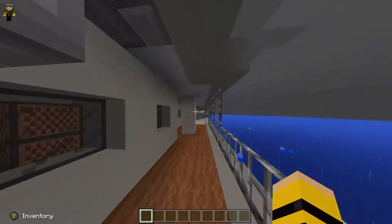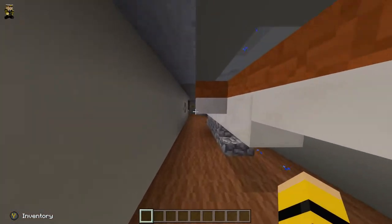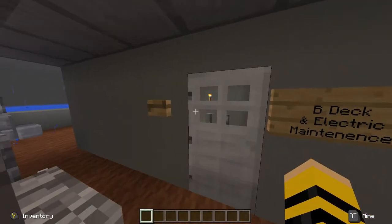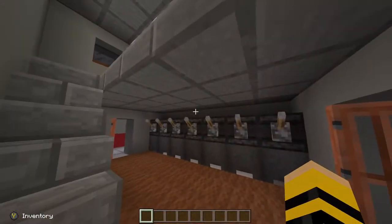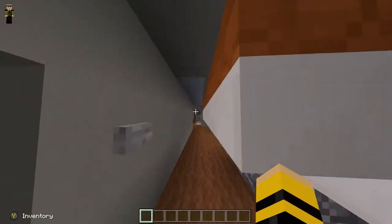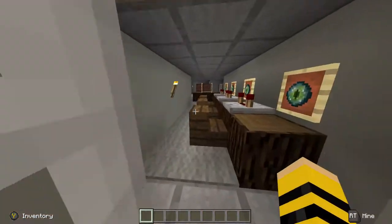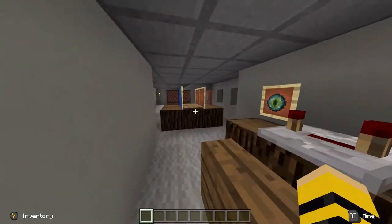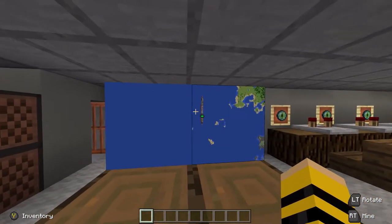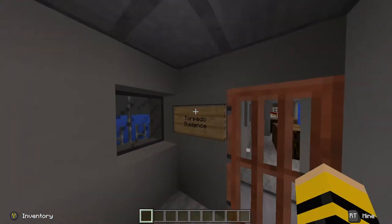We're going to be having a look through here — there are obviously the big torpedo tubes and some lifeboats. That goes down onto the A-deck and the sick bay. We're going to have a look at the torpedo guidance room — this is where the torpedoes would be guided and fired. So if there's a battleship coming over here, we fire our torps and they go down and hit the target. A couple of computers in there. That was the torpedo guidance room.